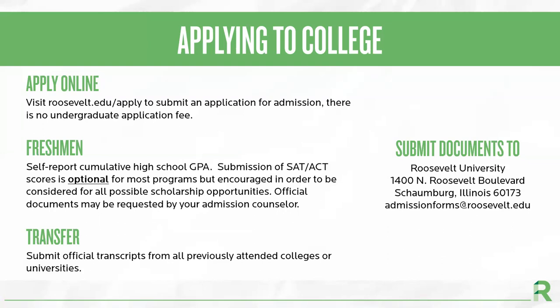Official documents may be requested by an admission counselor. For transfer students, meaning they have completed 15 credit hours or more, they will need to submit official transcripts from all previously attended colleges or universities. Going back to the mission of our school, since we believe that all students have a right to an education if they are academically qualified, we base our admission decisions solely on academic merit.